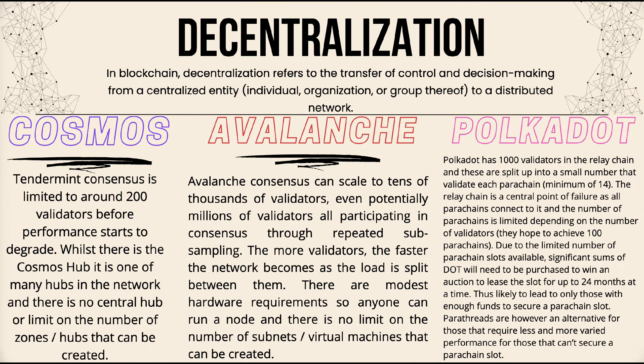Now looking at decentralization across the three projects: Cosmos's Tendermint consensus is limited to around 200 validators before performance starts to degrade. While there is a Cosmos Hub, it is one of many hubs in the network, and there is no central hub or limit on the number of zones or hubs that can be created. Avalanche consensus can scale to tens of thousands of validators — even potentially millions — all participating through repeated sub-sampling.